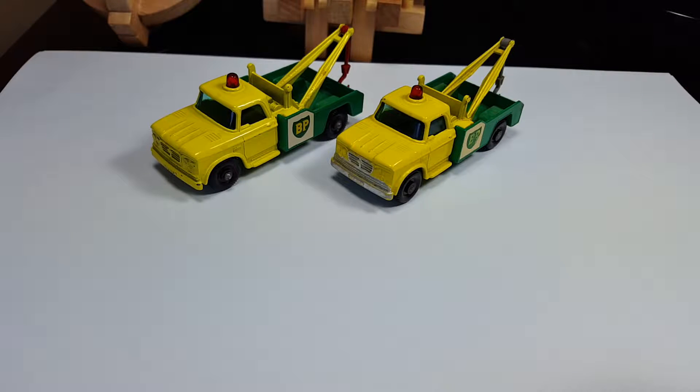Hey guys, welcome back to another review video. Today we're looking at the number 13D Dodge Wreck Truck. This model was in the range from '65 to '70, then it was converted super fast and deleted a year after, so the super fast version was only in stores for one year, which is pretty interesting. This model was off of five.